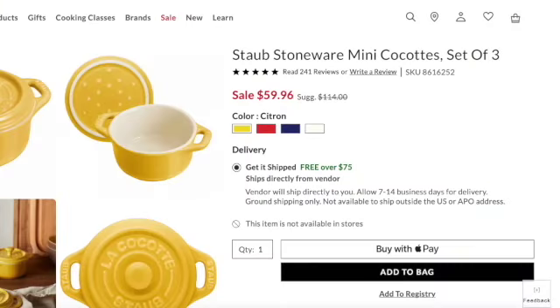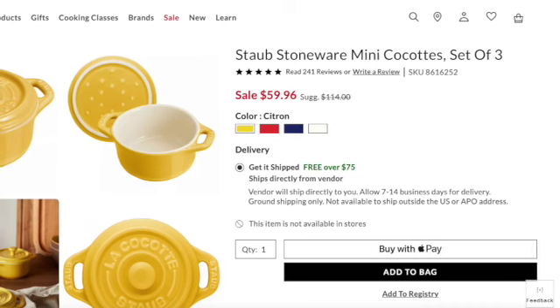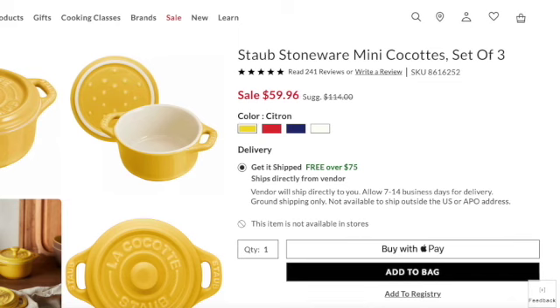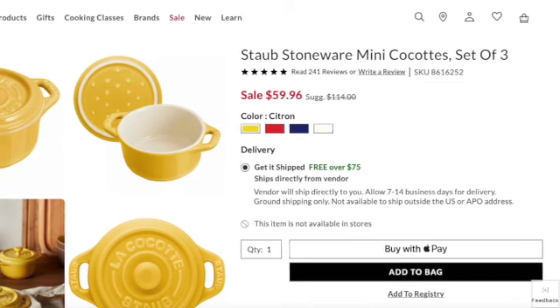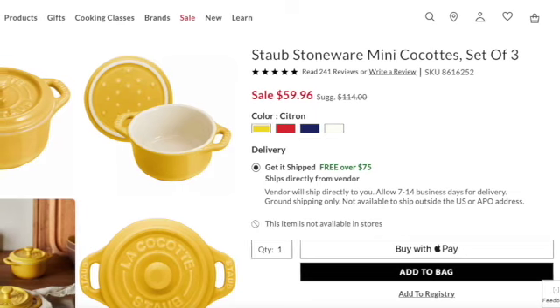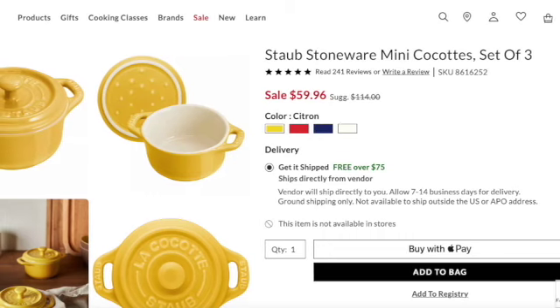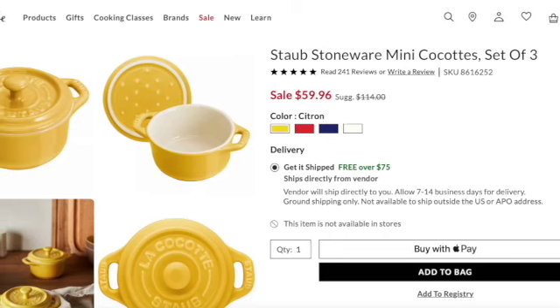Anyway, let's get into it. First things first — for those who collect the little cocottes — I'm probably saying it wrong, please forgive me. If you'd like to let me know how to say it, please feel free to do that in the comments below. I won't be offended. It's spelled C-O-C-O-T-T-E-S, so let me know how you say it.